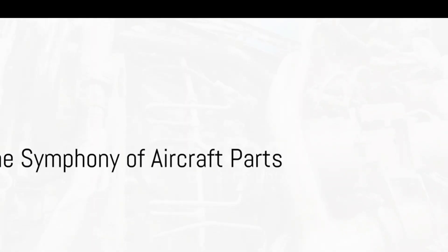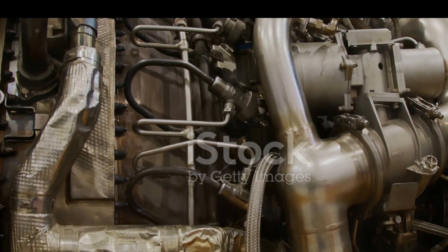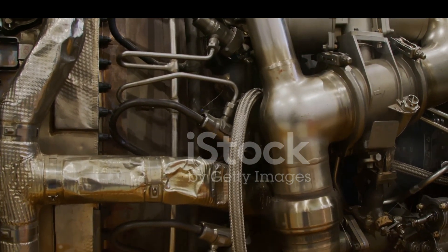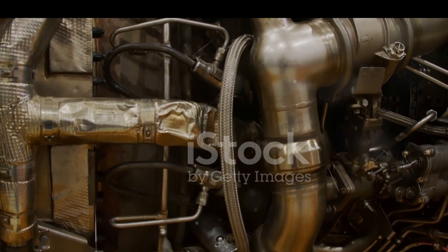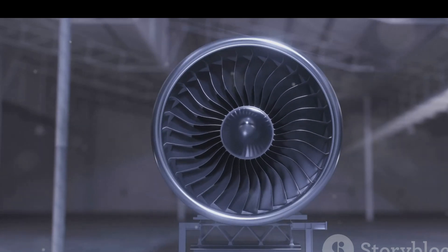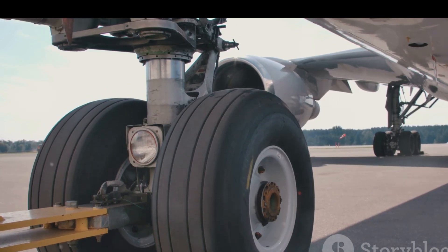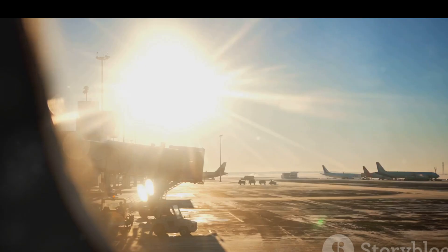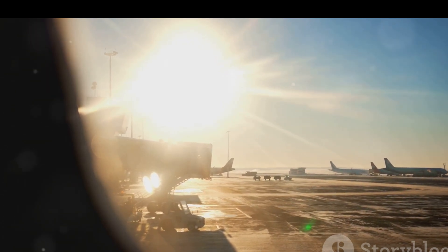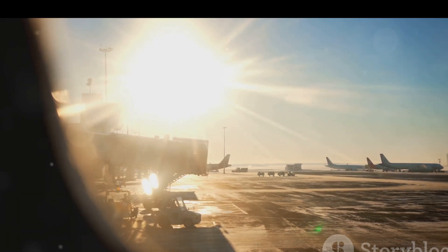To wrap things up, let's summarize what we've learned. The heart of an aircraft, its engine, is a marvel of engineering, powering the craft through the skies. The wings, with their specific design, provide balance and lift, while the fuselage connects all the key components together, housing passengers and cargo alike. The horizontal stabilizer, or tail, along with the rudder, play a crucial role in maintaining stability and directing the aircraft's path. Smaller yet vital parts like the flaps, cabin, trim tab, nose, main gear, and aileron each have their own essential roles to play.